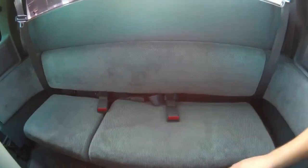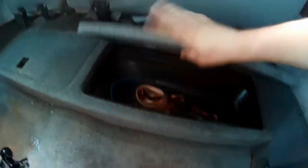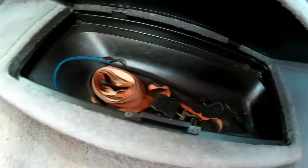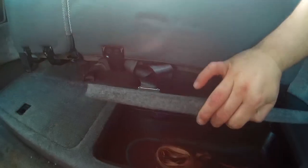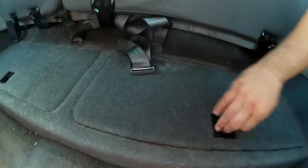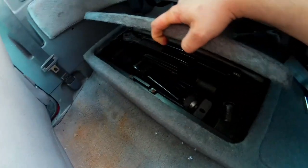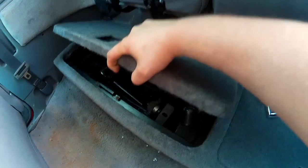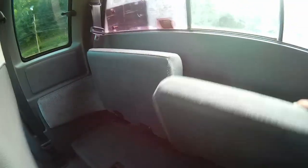Underneath the rear bench seat, if we flip that up, we have storage compartments on the driver side. I've actually already put this one to use — I've got some tie downs in there, my ratchet strap, bungee cords, that kind of thing. These won't stay up on their own, they have no way to hold themselves up. On this side if we open it up we've got our jack and tire tools. Really nice to see that 25 years later that stuff is still in there.